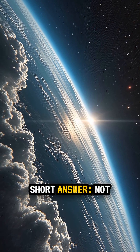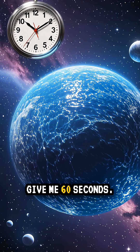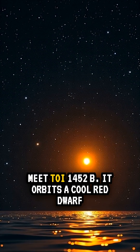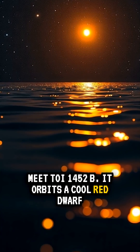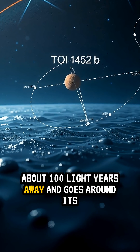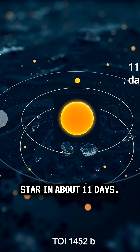Is this a real water planet? Short answer: not proven. Give me 60 seconds. Meet TOI 1452 b. It orbits a cool red dwarf about 100 light-years away and goes around its star in about 11 days.